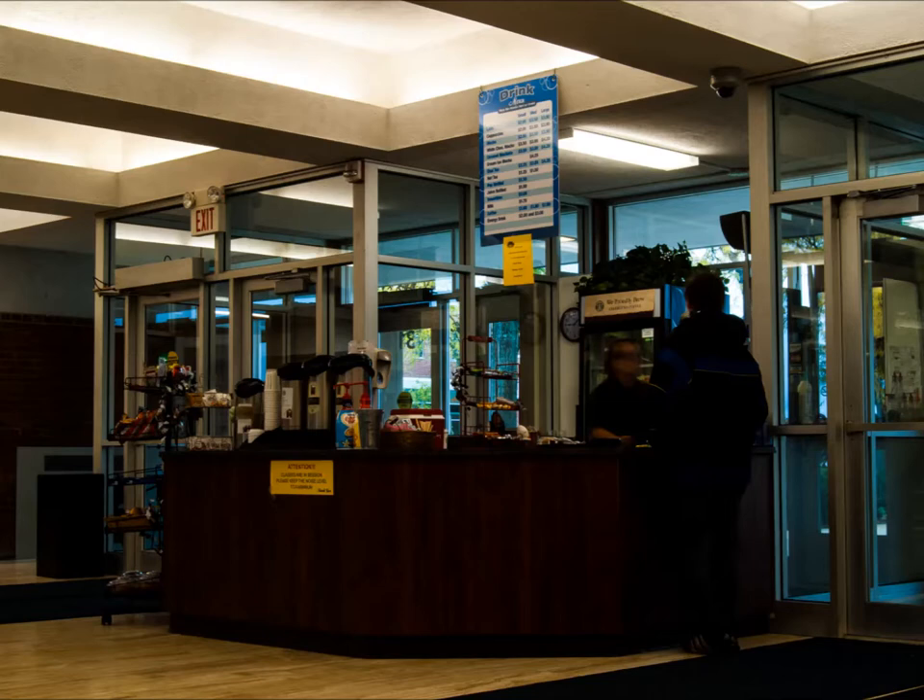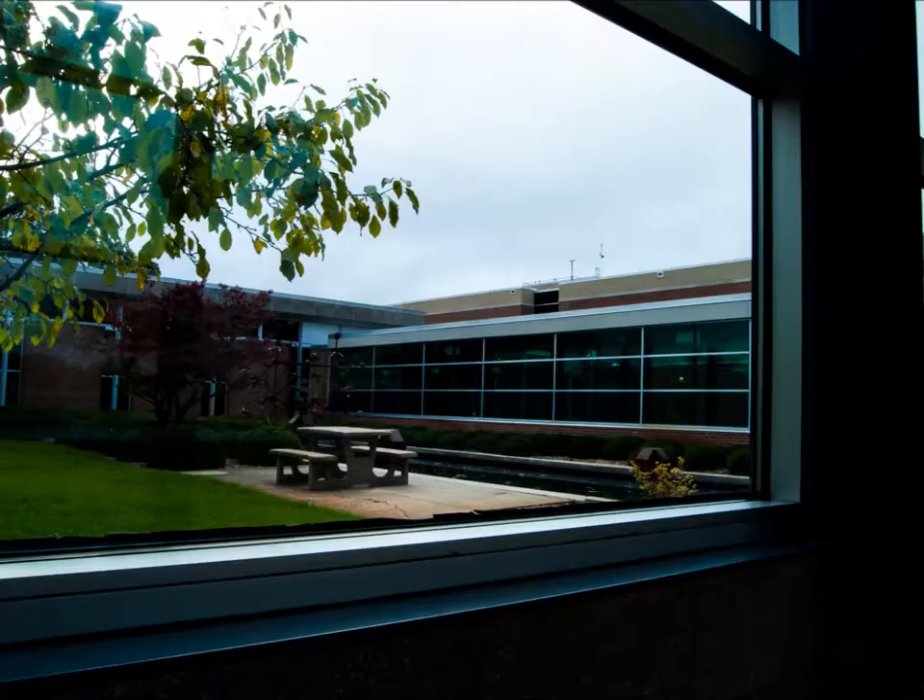This is the student commons area, which is very important because right over there is the only Starbucks on campus. There are some places to sit and study. Over there is a hidden hallway that leads to the directors of the college's offices.